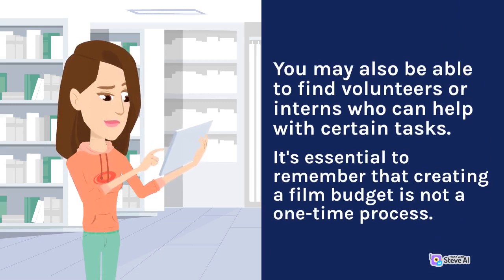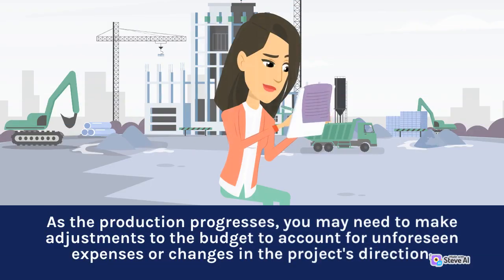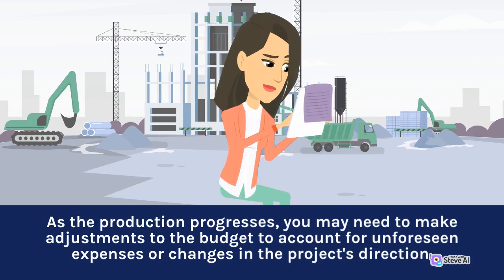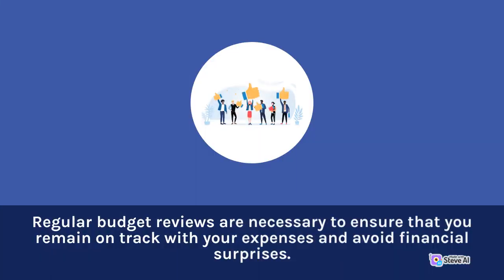It's essential to remember that creating a film budget is not a one-time process. As the production progresses, you may need to make adjustments to the budget to account for unforeseen expenses or changes in the project's direction. Regular budget reviews are necessary to ensure that you remain on track with your expenses and avoid financial surprises.